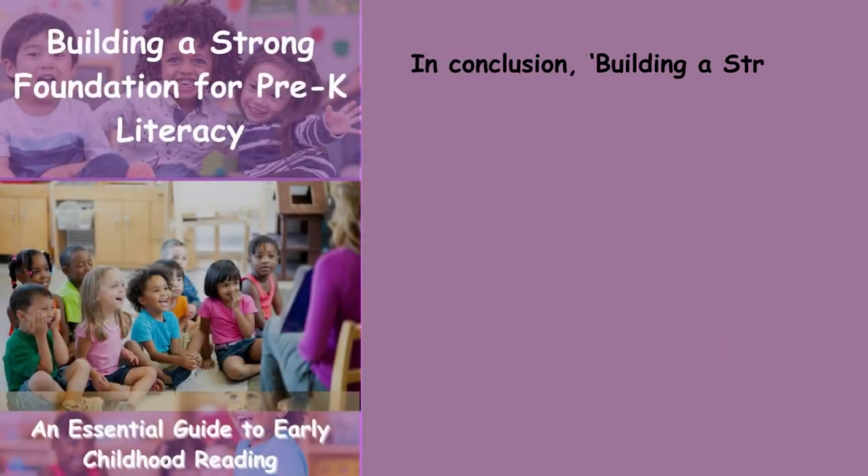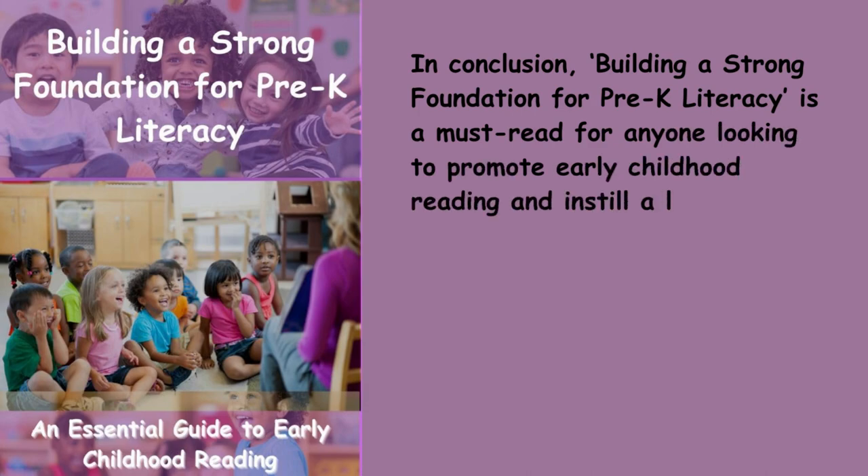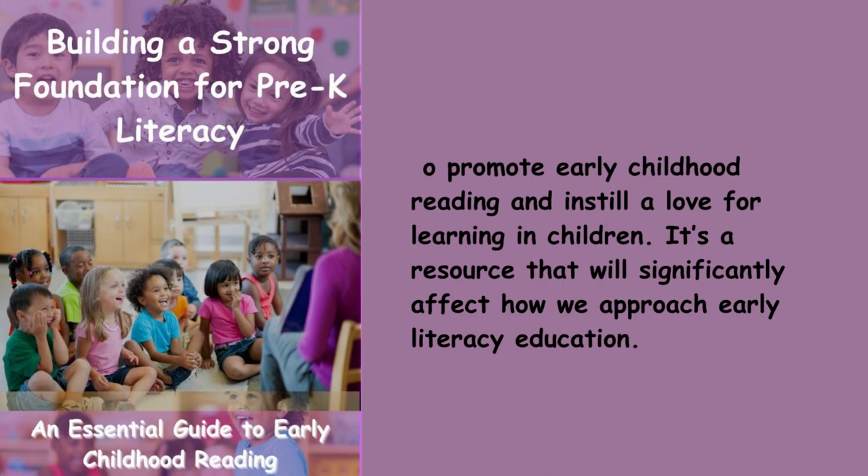In conclusion, Building a Strong Foundation for Pre-K Literacy is a must-read for anyone looking to promote early childhood reading and instill a love for learning in children. It's a resource that I believe will significantly affect how we approach early literacy education.